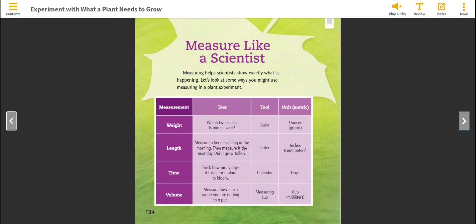Weight: weigh two seeds — is one heavier? Tool: scale. Unit: ounces. Length: measure a bean seedling in the morning, then measure it the next day. Did it grow taller? Tool: ruler. Units: inches or centimeters.